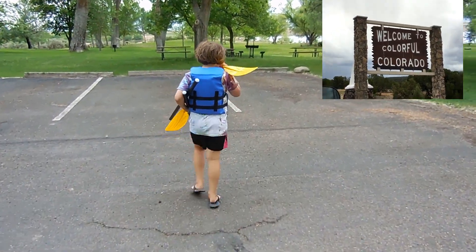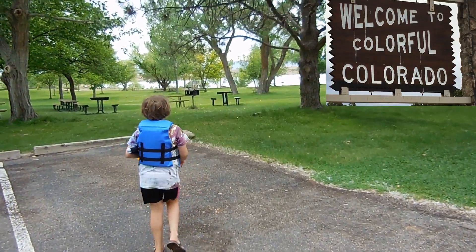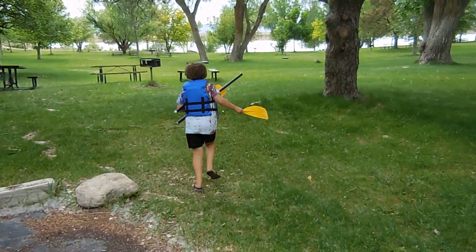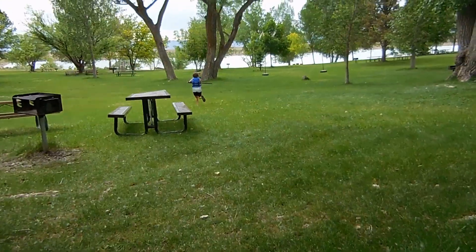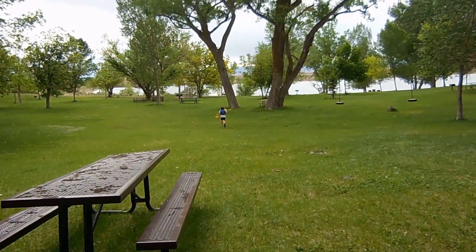We're just over the Colorado border from Utah. We are at Highline Lake State Park and they have a swim beach where we are going to put a small boat in the water. It's a beautiful state park. It's very green this time of year — it's May currently.